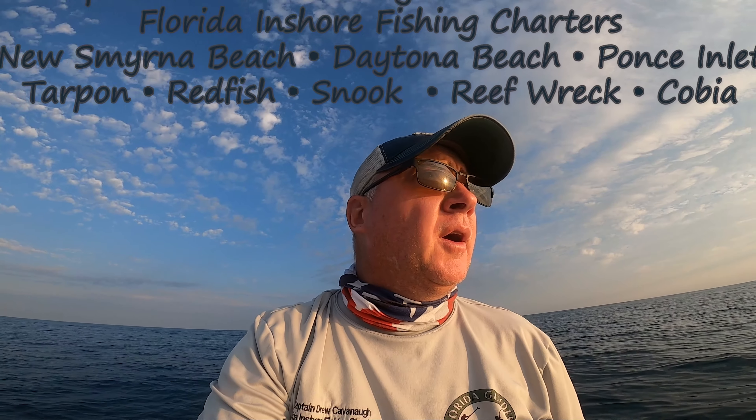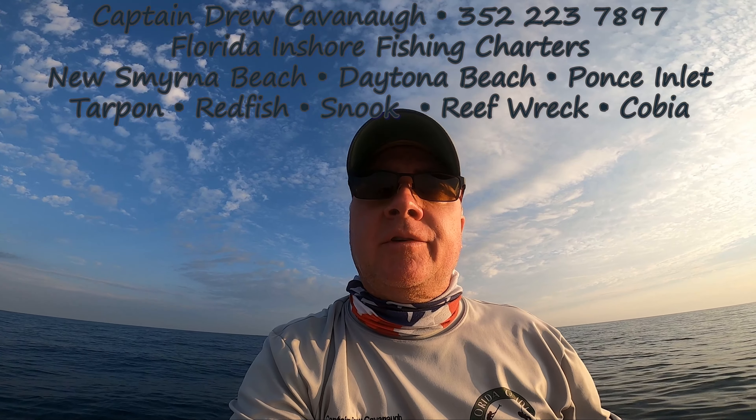Hey, good morning everybody. It's Captain Drew Cavanaugh with Florida Inshore Fishing Charters, Mosquito Lagoon Sight Fishing Charters in Florida, Nearshore Fishing Charters, located here in East Central Florida — Daytona Beach, New Smyrna Beach, Cocoa Beach.